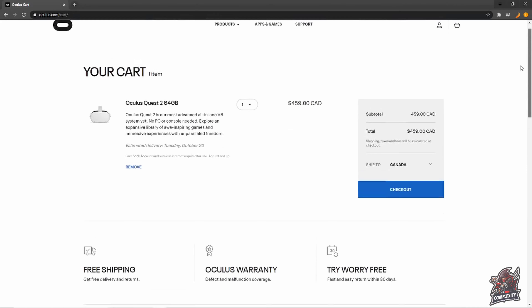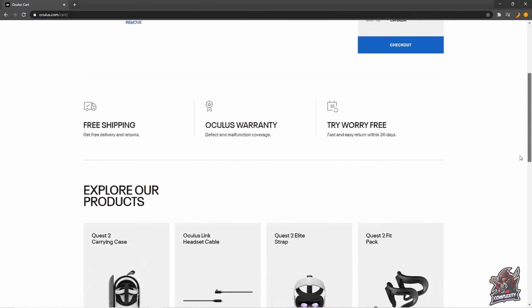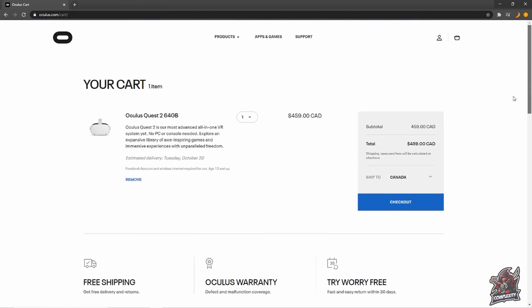All you have to do to pre-order is go on Oculus's website and go through the checkout. I hope I was able to help you guys out and show you what they're offering and where to pre-order. If you have any questions, be sure to leave them down below and I'll be happy to answer them.